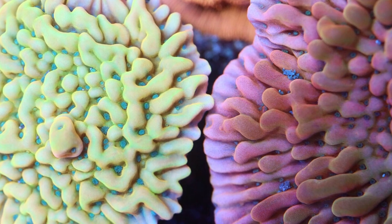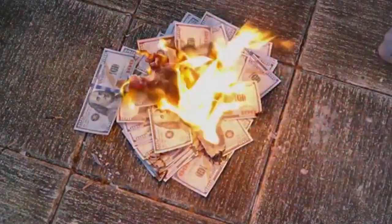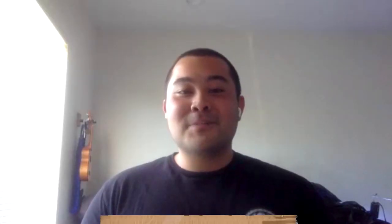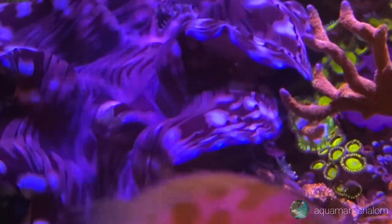With an LPS and softy tank, which is what I run, I keep a higher nutrient system and have had the best results with everything on the higher side. I'm stepping up my SPS game now — this tank was originally going to be SPS dominated but I fell in love with blastos and it's been downhill for my bank account ever since. Stability and consistency is key to keeping a reef tank. Get a routine going and stick to it. You've got to take your own course and not someone else's.